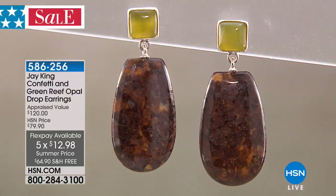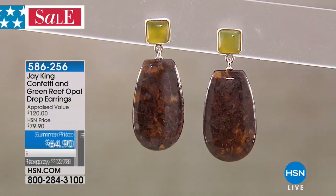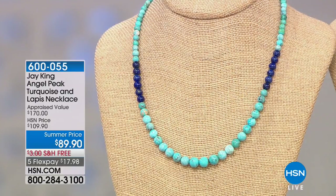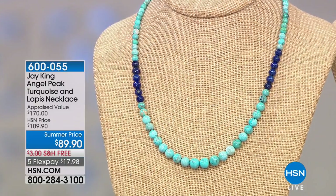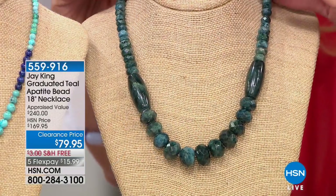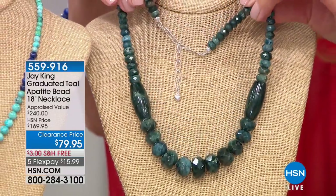The confetti opal collection is bold, earthy, natural, and super chunky — very versatile for summer fashions. Next up is the Angel Peak turquoise and lapis necklace at a summer price of $89.90, featuring dark blue lapis as a strong contrast to the turquoise. Also available for a limited time is Jay's huge chunky graduated bead teal apatite necklace at a clearance price of $79.95.